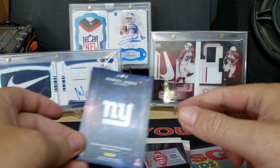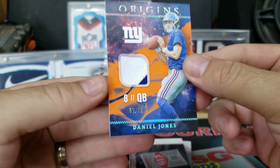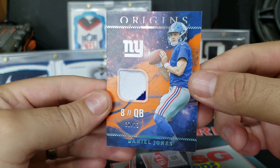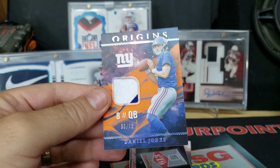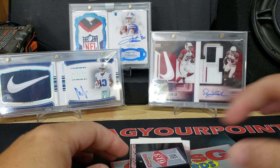First memorabilia card is a giant Daniel Jones player-worn material, 30 out of 75. Got some stitches there — looks like that's an orange parallel. Not too bad.